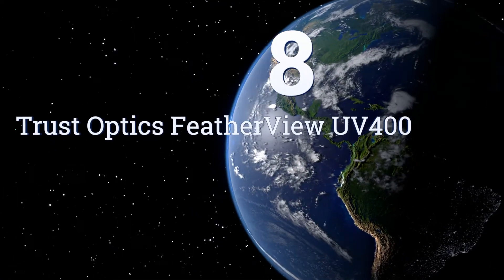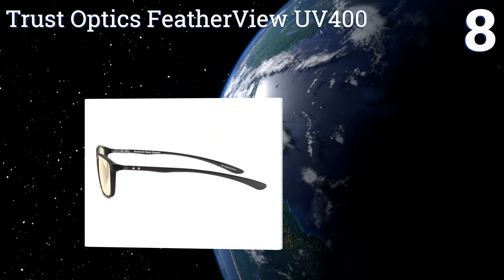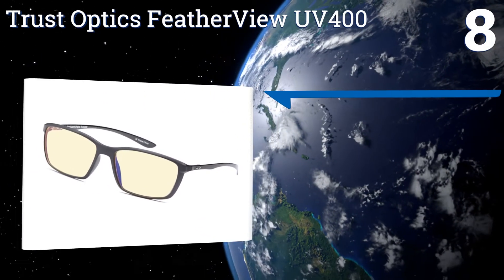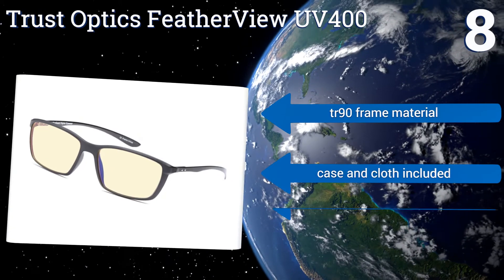Coming in at number 8 on our list, the BlueGuard Lens Technology on the Trust Optics Featherview UV400 pulls double-duty, blocking out harmful quantities of blue-spectrum light while also reducing incidences of glare that might have a negative effect on your gameplay.